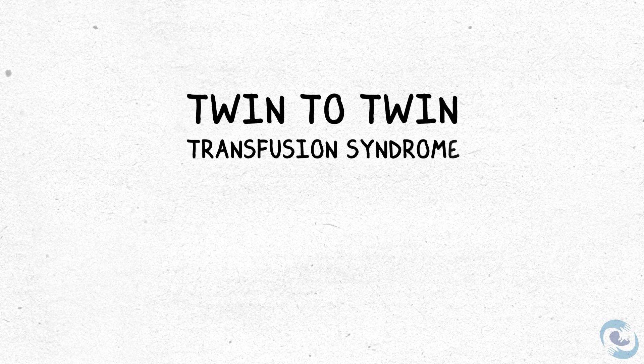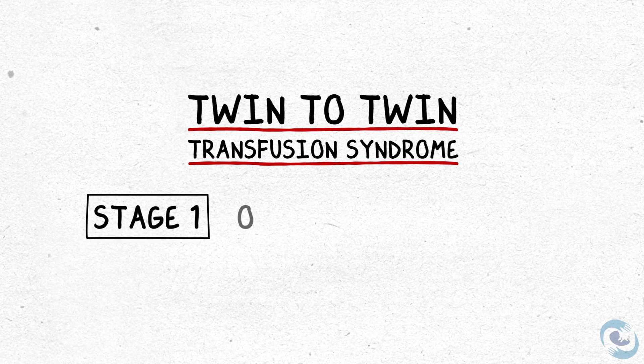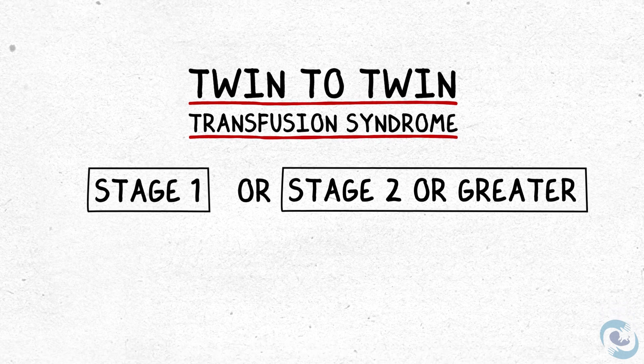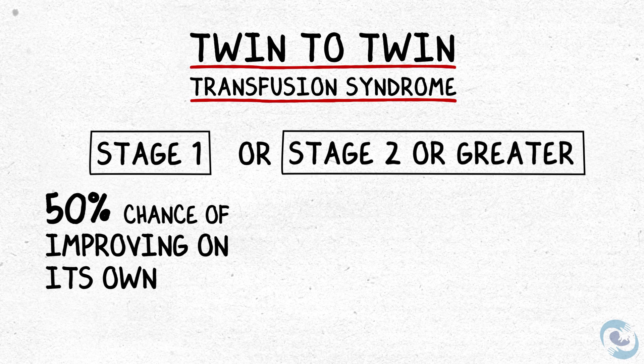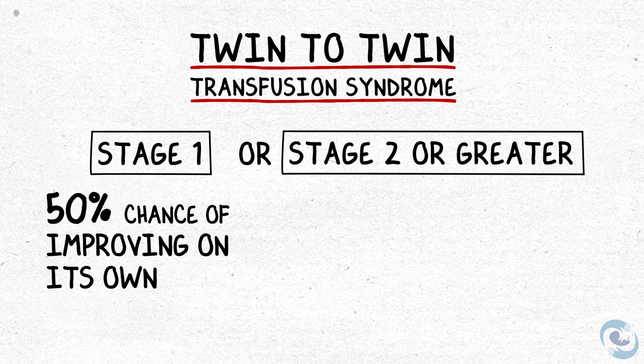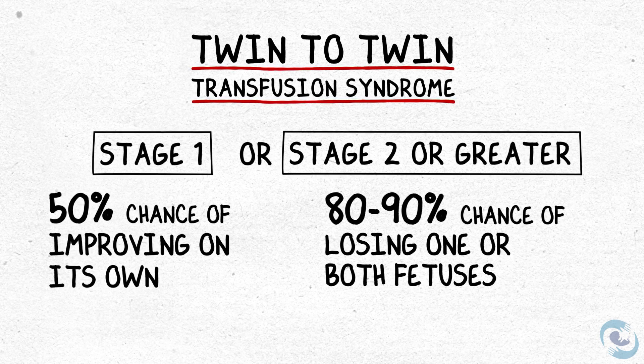We've talked about the staging system for twin-to-twin transfusion and why that's so important to help us determine the next best steps in managing a complicated monochorionic twin pregnancy. In our experience, the most important differentiation is whether you are still stage one or you've developed stage two or worse disease. Stage one has a 50% chance of resolving and improving on its own, but at stage two, you suddenly have an 80 to 90% chance of losing both fetuses. There's a phenomenal difference between stage one and stage two, which is why we make a really big deal about differentiating between them.